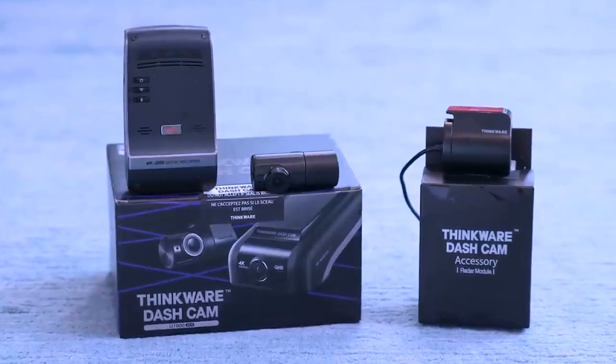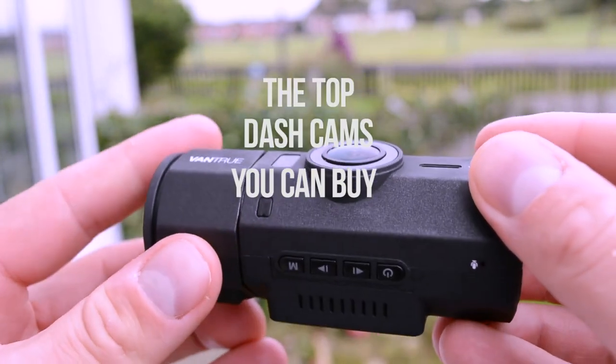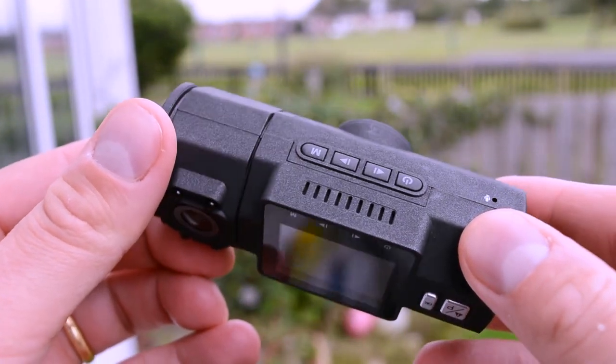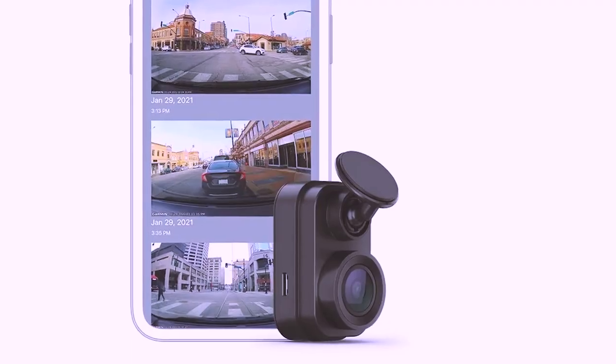Hello everyone, welcome back to the 5 best. In today's video, we will be checking out the top 5 best dashcams you can buy in 2024. I have made this list based on buyer's suggestions, opinions, and hours of research.